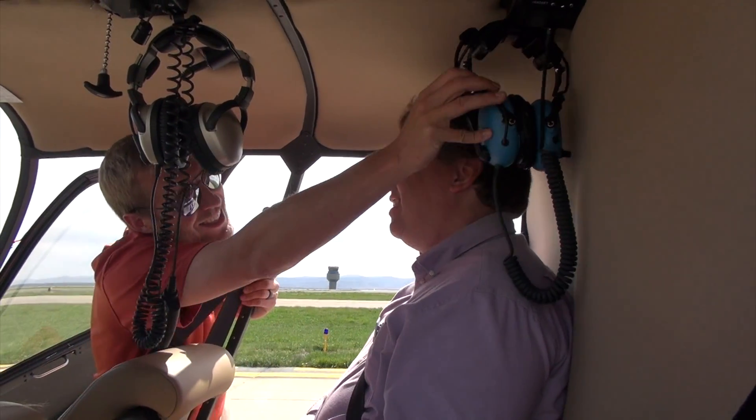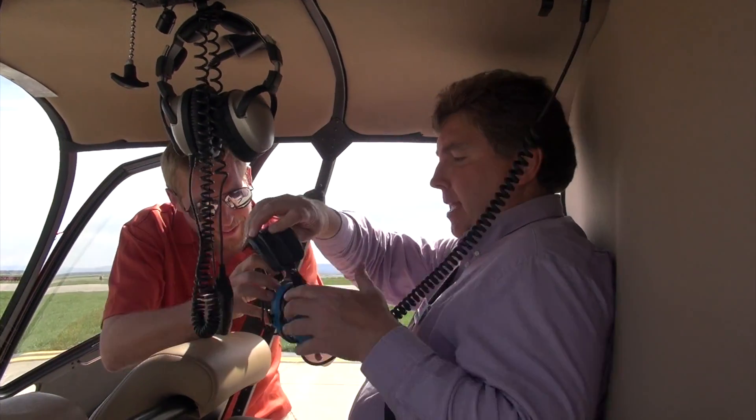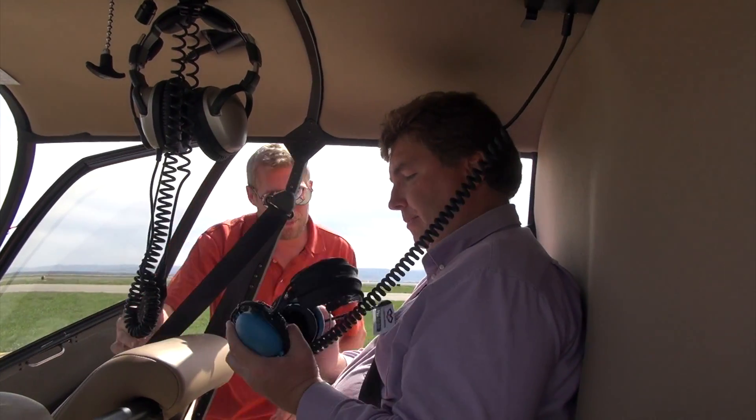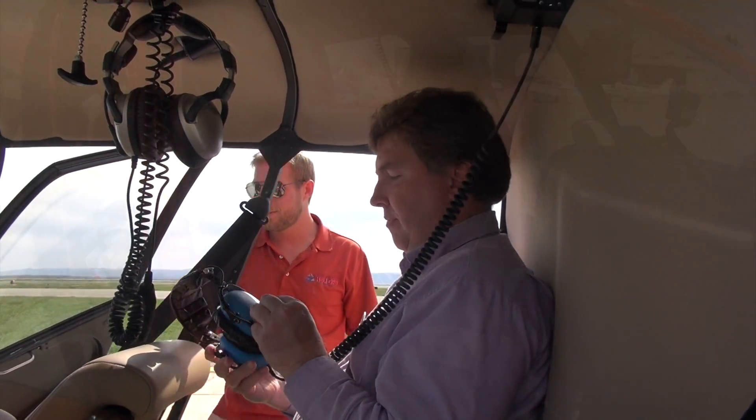So Paul, for a helicopter ride, what do you say? I'm excited — this is going to be a thrill and an adventure. Your headset is here for you. You can hold on to that, and you do have a volume knob on the side if you need to adjust it. We'll check it once we get you set.